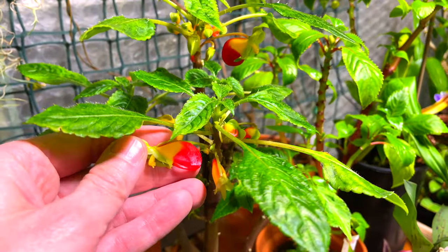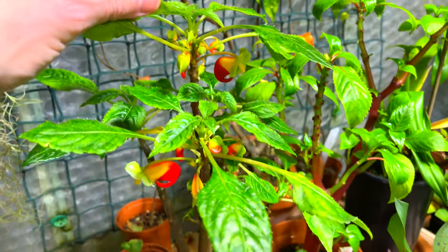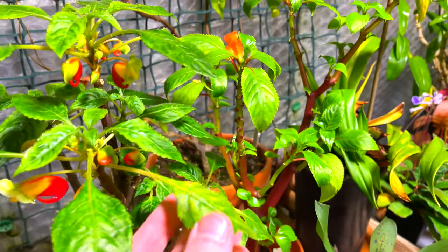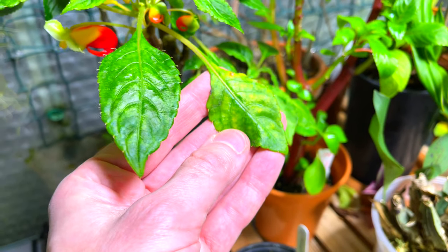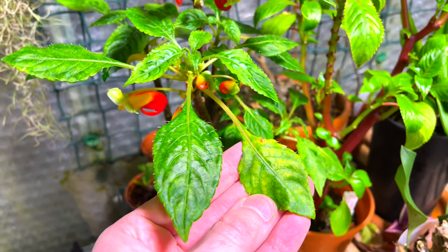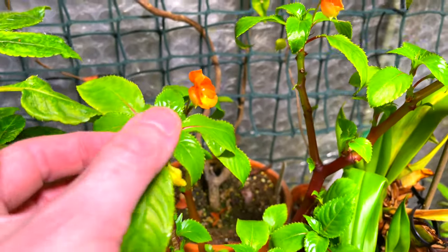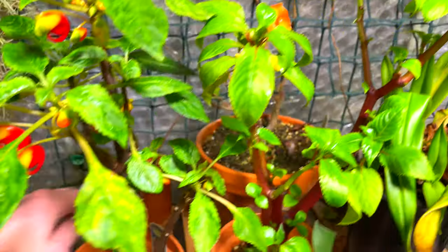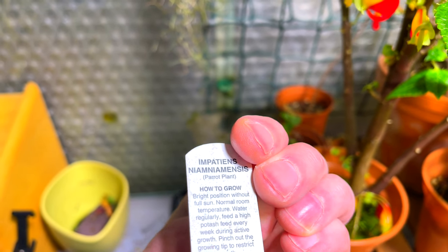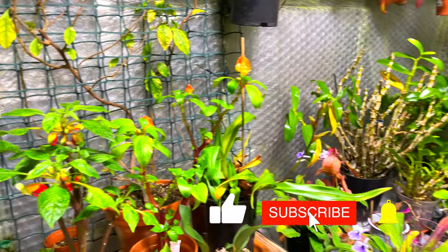They're already looking much better. If you did catch my last vlog, I'm sure you'll agree they're looking way better than they did even then. They've not had sulfur on them since - there are still one or two yellowing leaves, but I expect that. I think it's a case of giving them something that produces newer leaves which don't look chlorotic, and that's exactly what's happened here - the newer leaves are much deeper green. This one is Impatiens niamniamensis - another parrot plant.